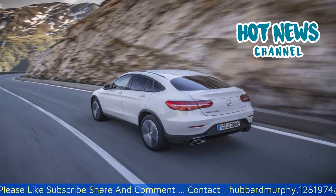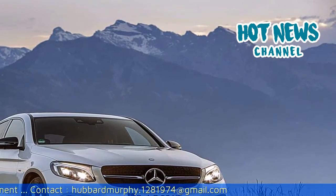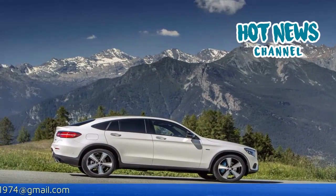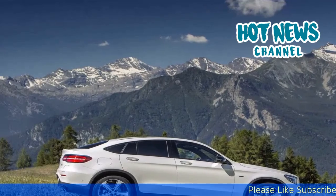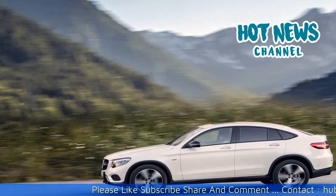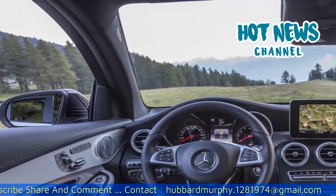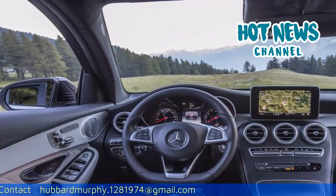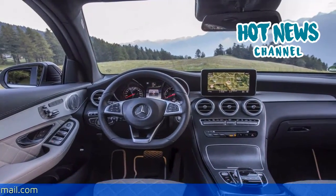The full engine range on offer is as follows: 200D, 220D 4MATIC, 250D 4MATIC, 350D 4MATIC, 250 4MATIC, 300 4MATIC, 43 4MATIC, and the 350 4MATIC. Thanks to a reduced friction all-wheel drive powertrain, outstanding aerodynamics and an intelligent lightweight design, the GLC Coupe boasts minimal fuel consumption and emissions whilst also offering performance on a par with that of a sports car.